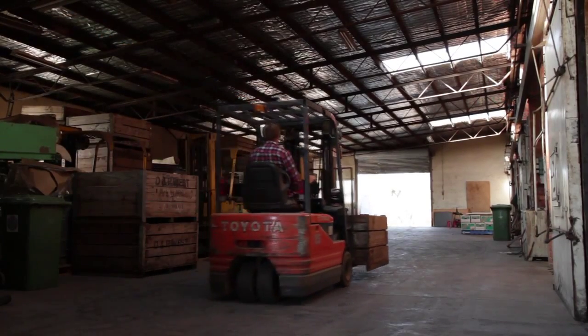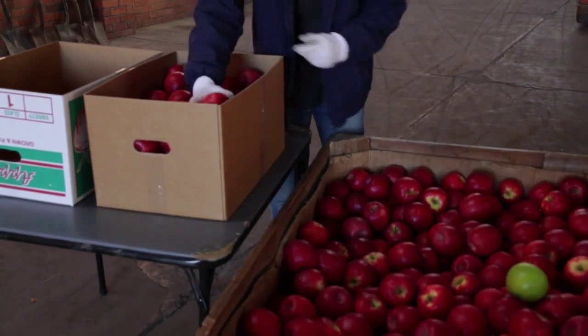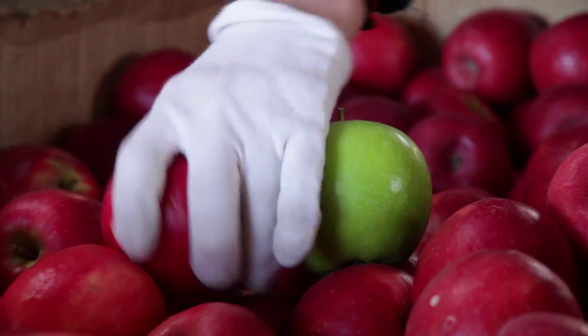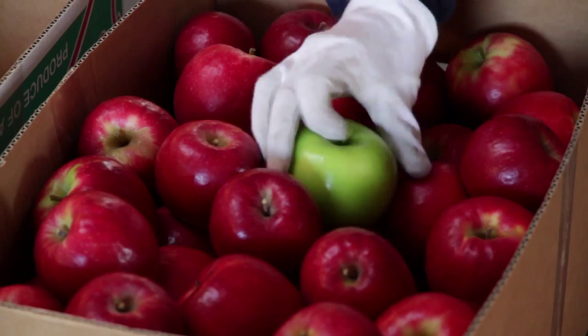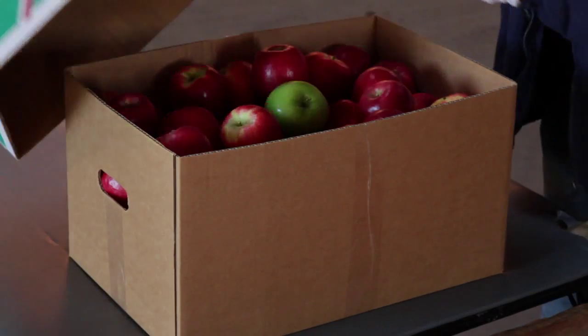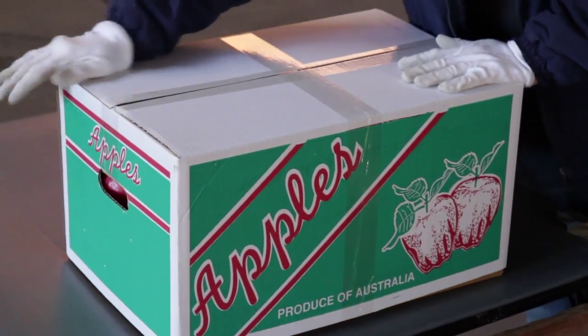The next part of the process is sorting the apples by hand. We wear cotton gloves to give them a quick polish. Then we sort them by color, size and shape, removing the bruised apples as we go. The remaining fruit will eventually end up as apple juice.